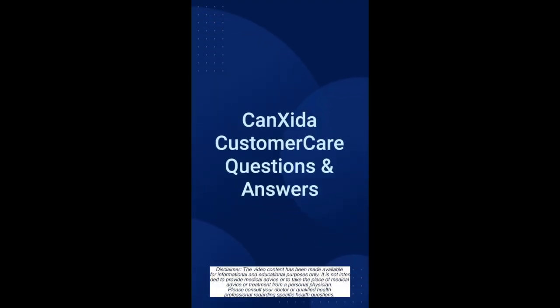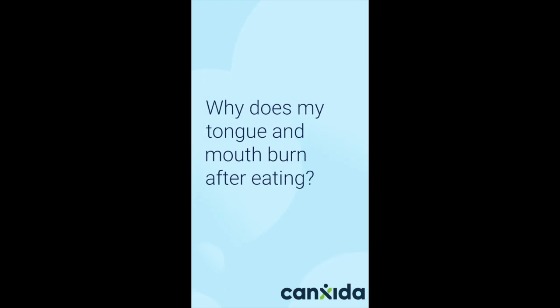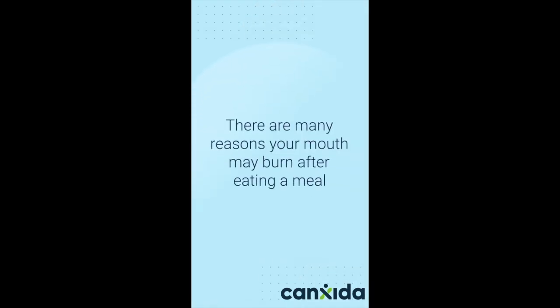Hey guys, this is Maria from CanSida's nutrition team, and today's customer question is: why does my tongue and mouth burn after eating? There are many reasons your mouth may burn after eating a meal.